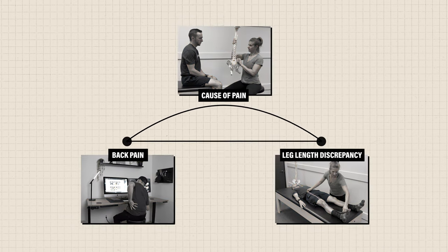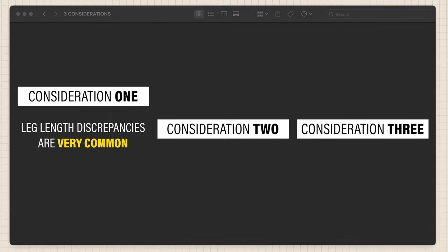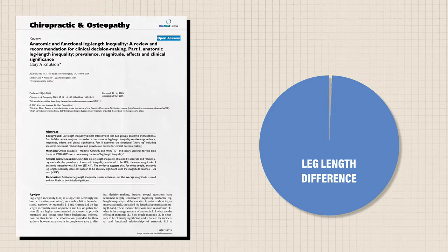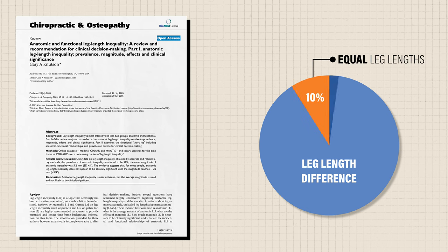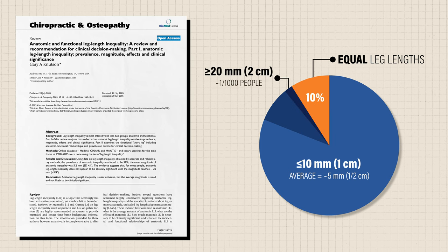Unfortunately, it's not that simple. Here are three things to consider. First, despite common beliefs, leg length discrepancies are actually very common. In a 2005 review, it was found that only around 10% of people have equal leg lengths. Of the remaining population, approximately 90% has a 10mm or 1cm discrepancy or less, with the average being roughly 5mm or 0.5cm. Larger differences are rare — only about 1 in 1,000 people will have a difference over 20mm or 2cm.